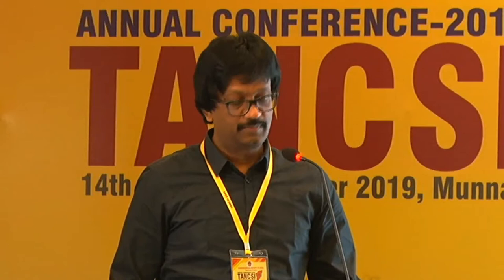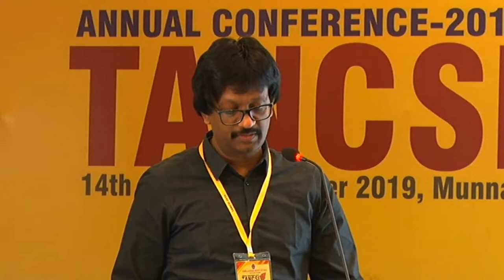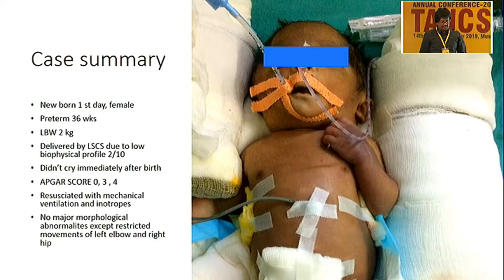The second case is a very, very rare one — I think many of you may not have come across it; it was the first time I had seen it. A rare case of intractable heart failure in a newborn: a first-day preterm 36-week female baby, low birth weight 2 kg, delivered by LSCS due to low biophysical profile. She did not cry immediately, with APGAR score of 0, 3, 4. She was resuscitated with mechanical ventilation and inotropic support.